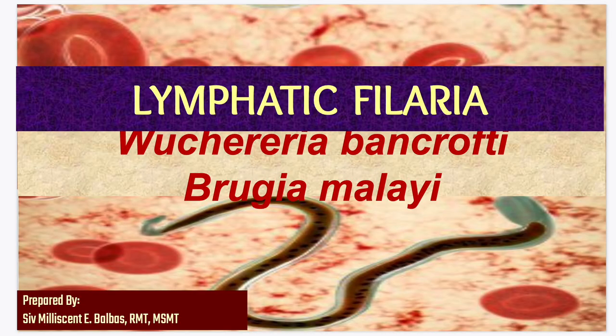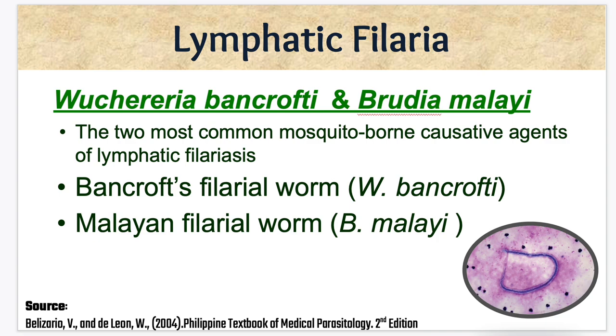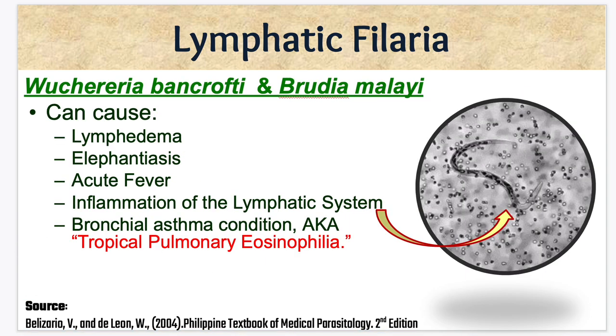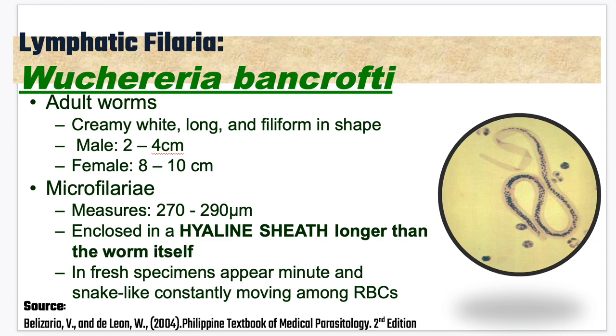Our topic for today is Wuchereria bancrofti and Brugia malayi. Both can cause lymphedema, elephantiasis, acute fever, and inflammation of the lymphatic system. The bronchial asthma-like condition, also known as tropical pulmonary eosinophilia. The adult worms are creamy white, long, and filiform in shape. The male can go up to 2 to 4 centimeters, while the female can go up to 8 to 10 centimeters.